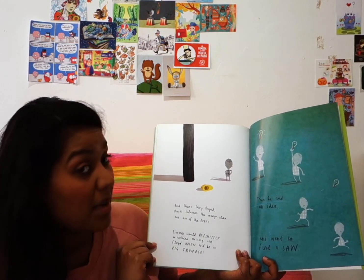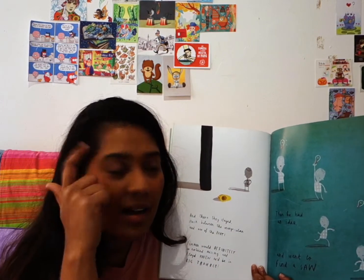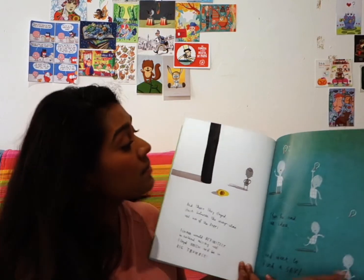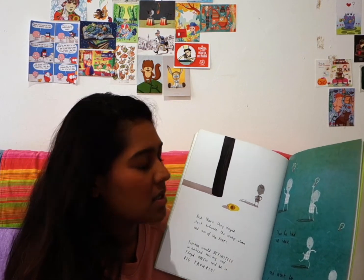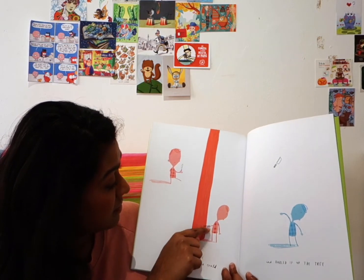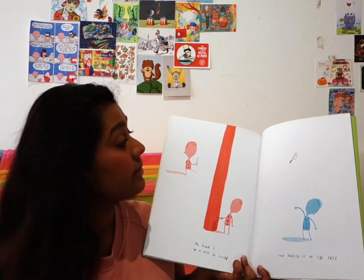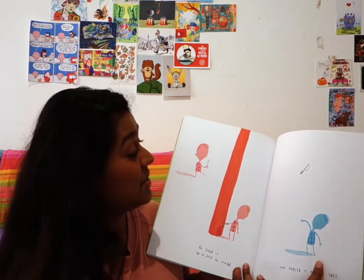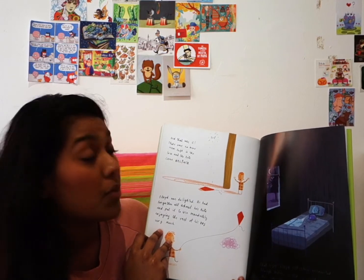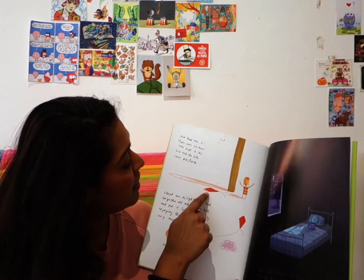Floyd knew he'd be in big trouble. Then he had a bright, bright idea and went to find a saw. Let's see if Floyd's idea works this time. He lined up the saw as best as he could and hurled it up the tree. And that was it — there was no more room left in the tree, and the kite came unstuck. The kite fell down!